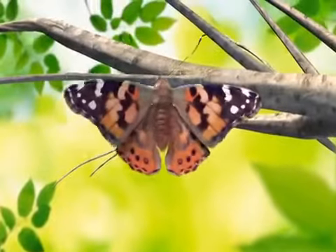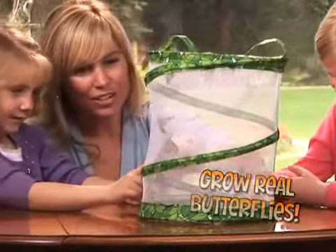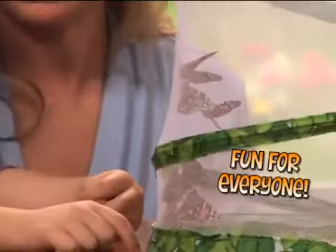Have you ever seen a caterpillar turn into a real live butterfly? Now you can with Live Butterfly Garden. You can see this astonishing miracle of nature take place right in your own home, and there's no catching required. The Live Butterfly Garden is easy and fun for the entire family.